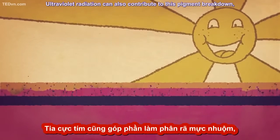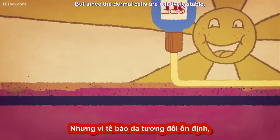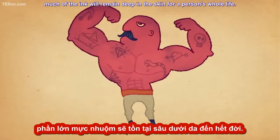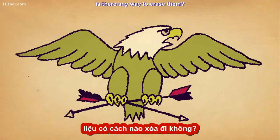Ultraviolet radiation can also contribute to this pigment breakdown, though it can be mitigated by the use of sunblock. But since the dermal cells are relatively stable, much of the ink will remain deep in the skin for a person's whole life. But if tattoos are embedded in your skin for life, is there any way to erase them?